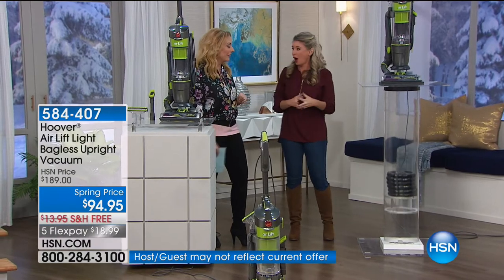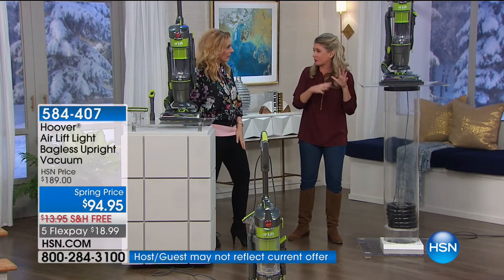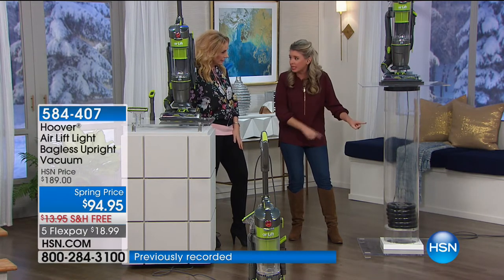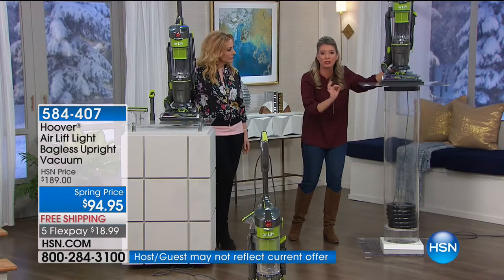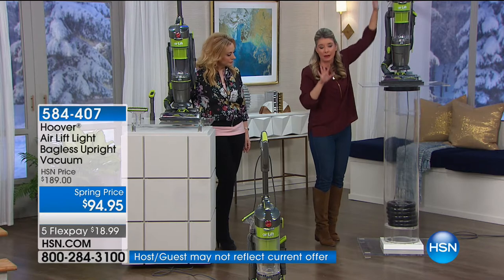That is some powerful vacuuming right there. There are three channels of suction on this, so it is a solid suction. I want to show it again — 60 pounds worth of weight. What I want you to notice is how easily all the suction from this wind tunnel brings the weight up, but it never loses suction when it gets to the top. Pay attention to that — this is impressive.